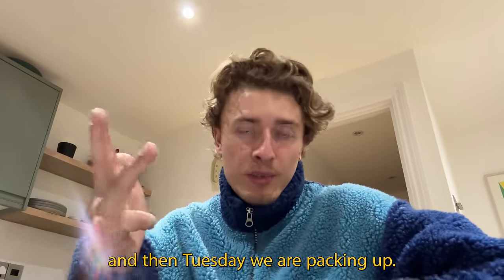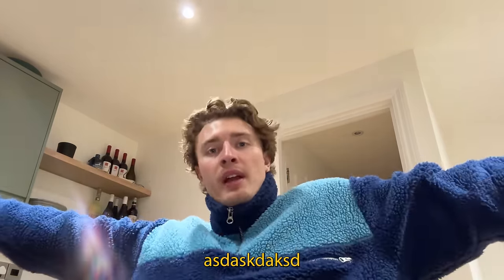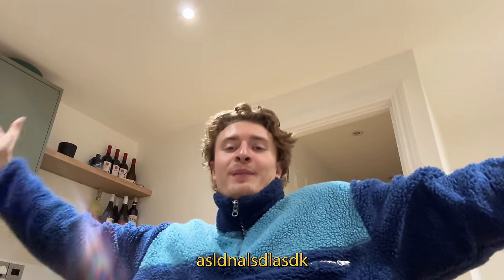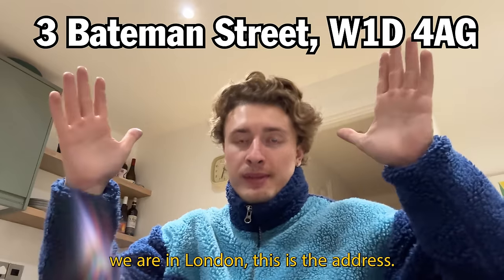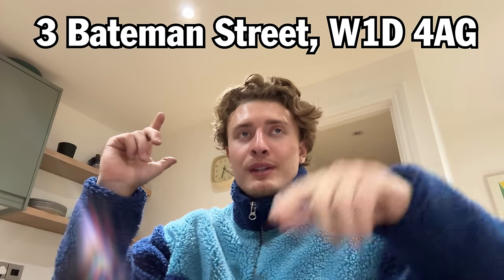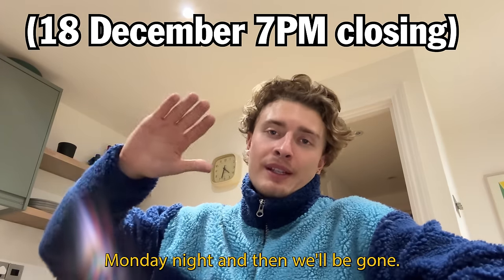We're open Saturday, Sunday, and Monday, then Tuesday we're packing up. So if you want to come say hi, we are in London — this is the address. We're going to be here until Monday night and then we'll be gone.